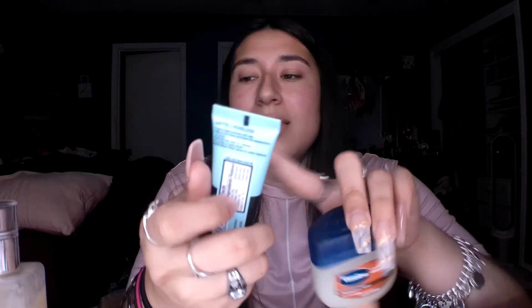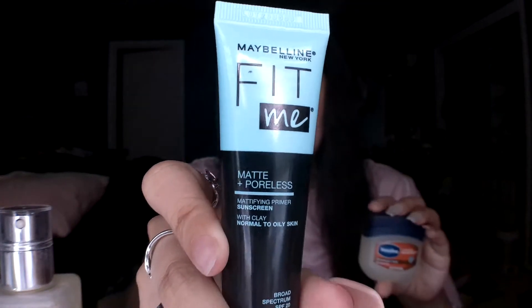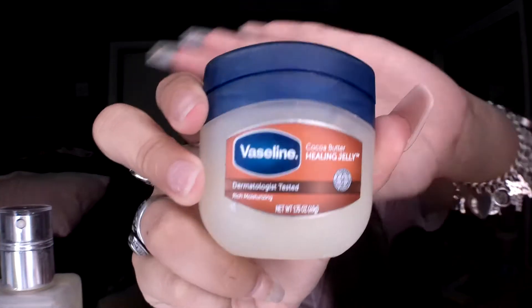For the first few things, make sure you go watch the last video first. It's the Clinique Dramatically Different Moisturizing Lotion, then I go in with the Maybelline New York Fit Me Matte Poreless mattifying primer with sunscreen — it's SPF 20 and was only $9.99, so I definitely recommend it. Then this was like $1.99 at Target: the Vaseline Cocoa Butter Healing Jelly.